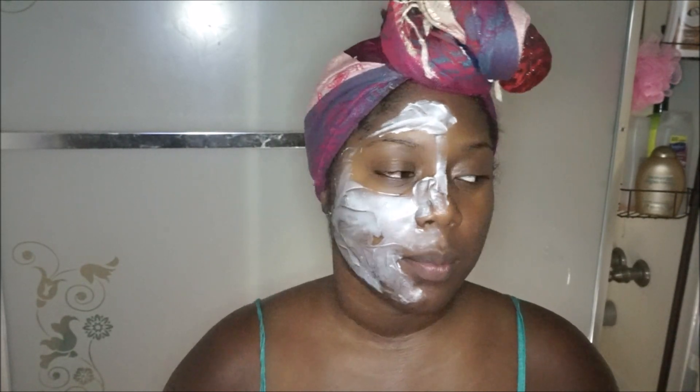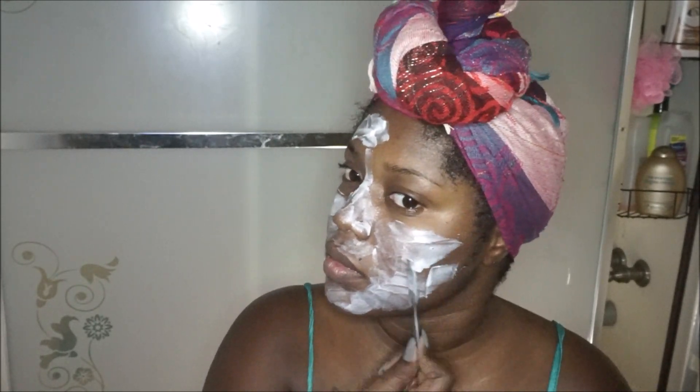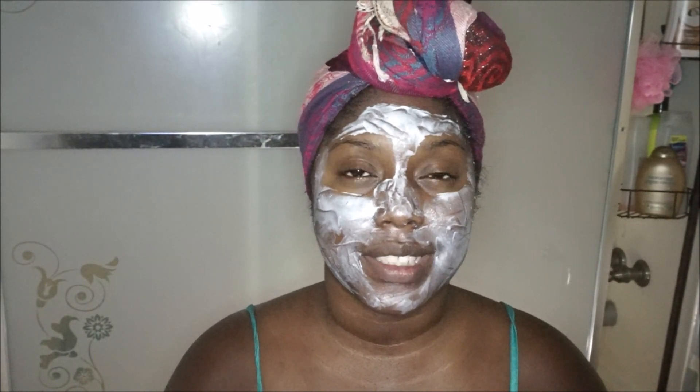I apologize — I went ahead and put the product on without telling you guys how to apply it first. I read the instructions quickly because I wanted everything to dry at the same time. Basically, you smooth it on your face using the spatula, avoid eyebrows and hairlines, and let it dry for about 10 minutes or however long it takes to completely dry. I'm smoothing it on, avoiding any hair, and I'll let you know exactly how long it takes to dry.